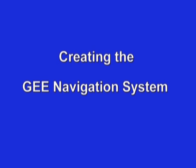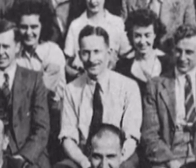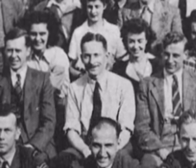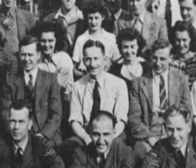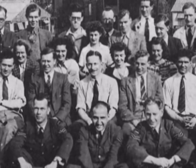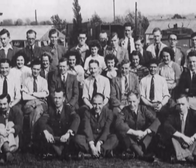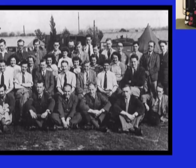Creating the G navigation system — the challenge facing Bob Dippy to create a system that would cover the British Isles and Western Europe including the Ruhr Valley was formidable. However, he was surrounded by very capable people at the Telecommunications Research Establishment, commonly referred to as TRE. There were three major tasks confronting them.